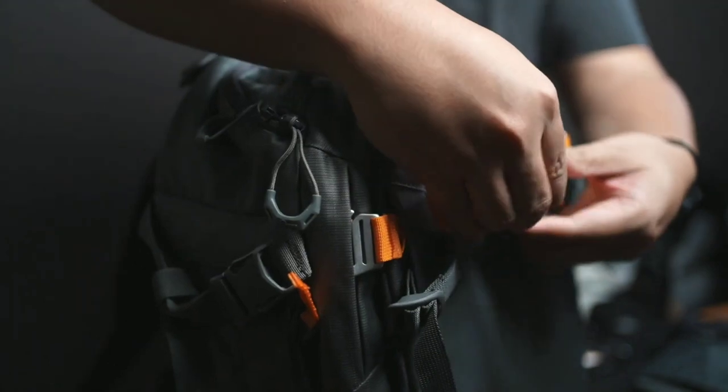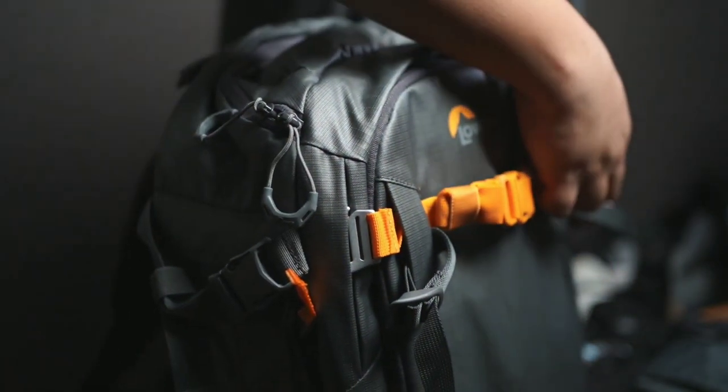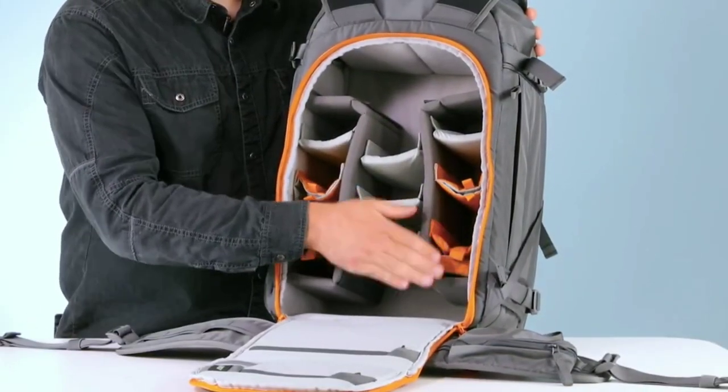Designed for robust outdoor use, the Whistler 350AW2 effortlessly transitions from a camera bag to an outdoor backpack, making it a standout choice for adventurers seeking both functionality and style.